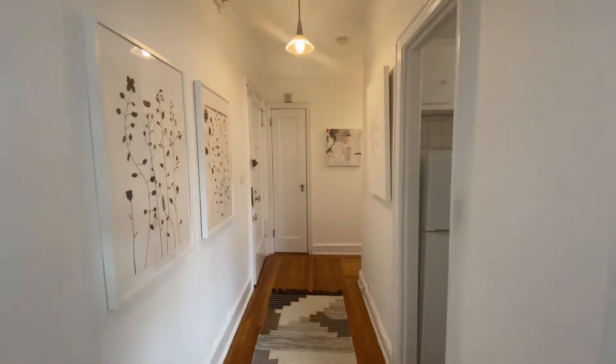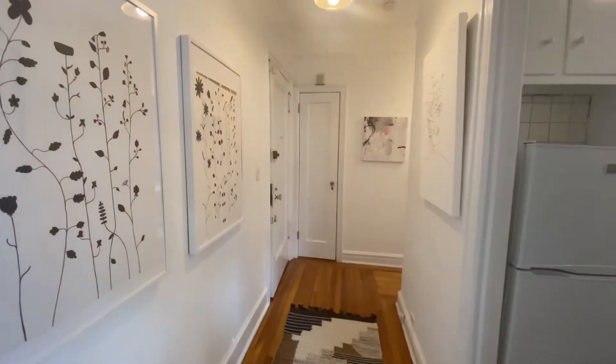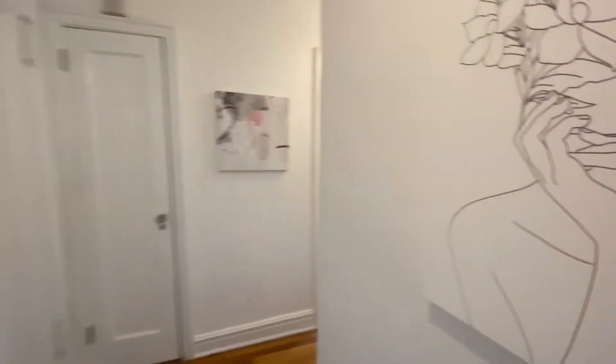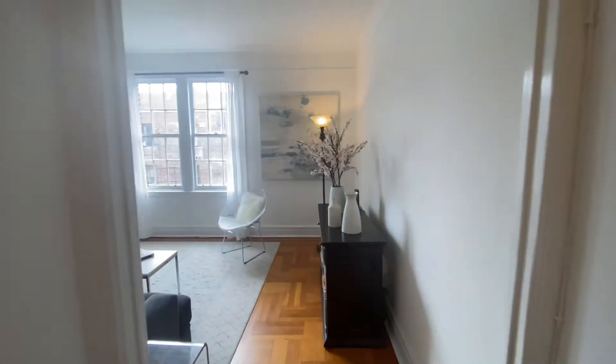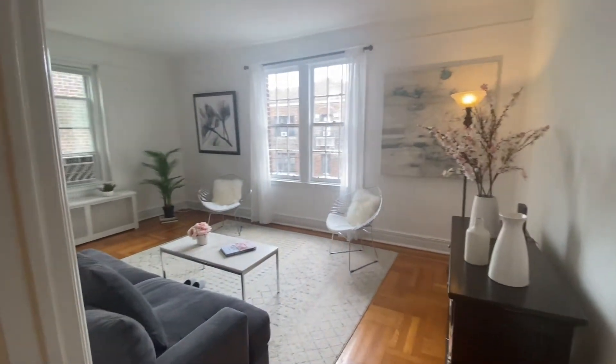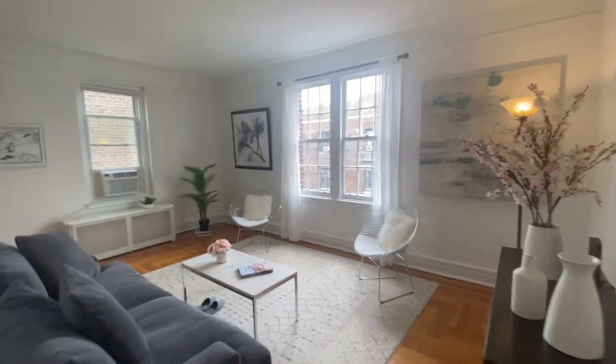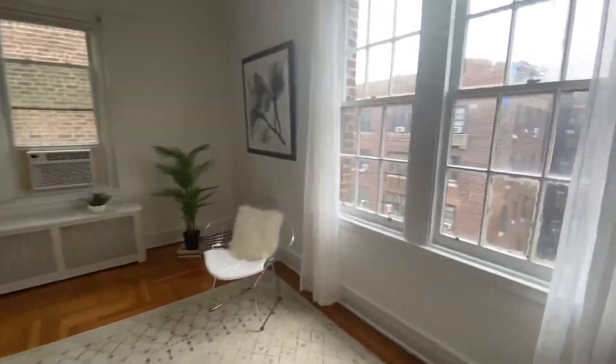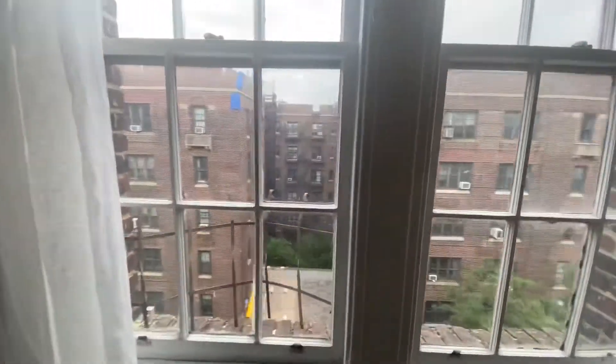Here you enter into the foyer. On the left is the front door. You have this big bright nine-foot-high living room. It's tons of light and this is the view.